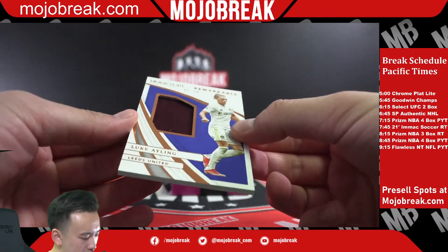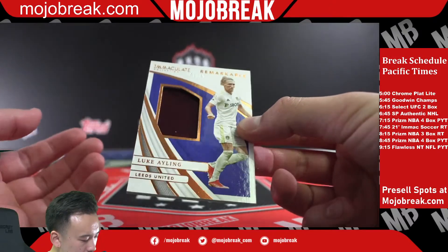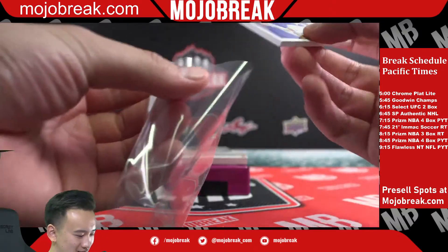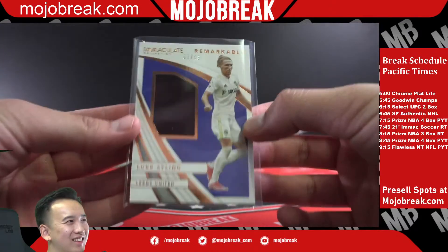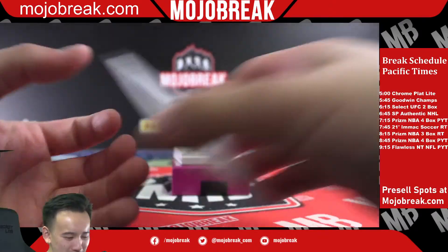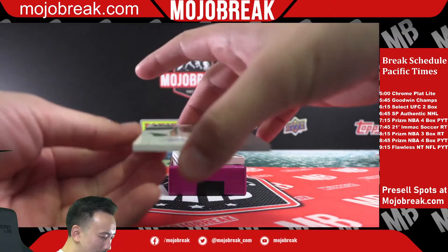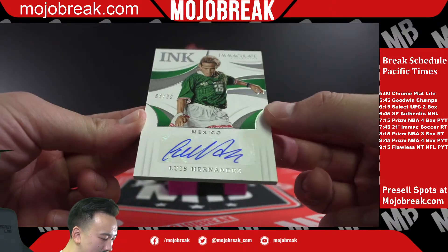Out of 49 — remarkable memorabilia, one of 49 — Luke Ayling for Leeds United. Not the right guy, not the right guy. Mexico, out of 99 — Luis Hernandez.